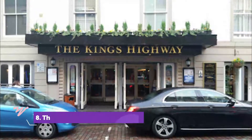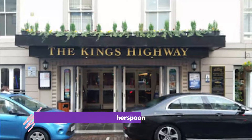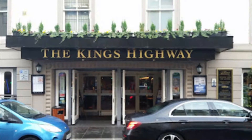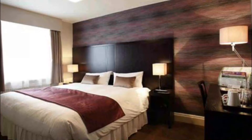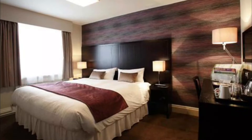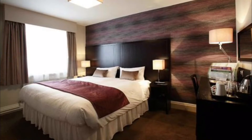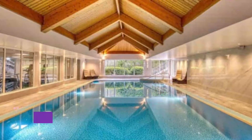Number eight: The King's Highway Wetherspoon. The King's Highway Wetherspoon is situated in Inverness in the Highlands region, a five-minute walk from Inverness Castle. The property features a restaurant and a bar, and free wi-fi is available throughout. The rooms come with a desk and a flat-screen TV.